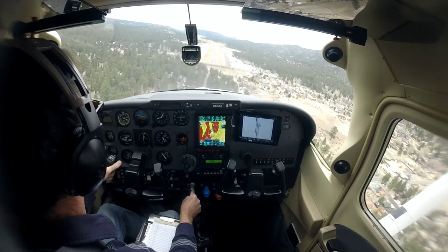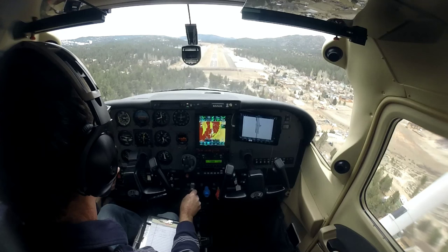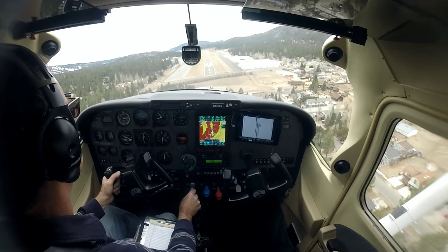We're going to use that 2-light PAPI off to the left. White on white, fly all night — airspeed looks good. There's a red. Let's just make sure the left one stays white until we're over the runway.